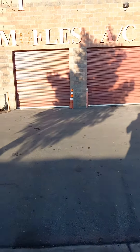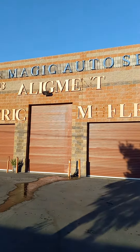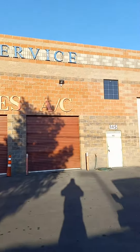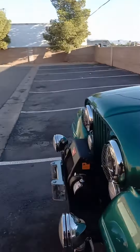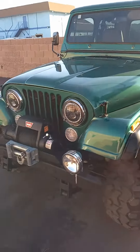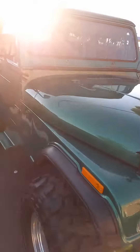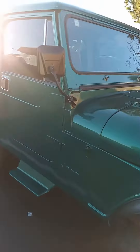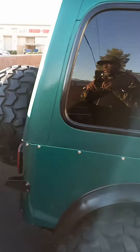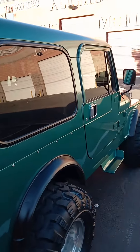Back with another video. As you can see, we're at the shop right now and the Jeep is up here. Waiting for the guy to get in who does the work so he can finish trying to get my turn signals working. Once that's done, I'm all in the game. I'm up here early, still waiting on them to get in.